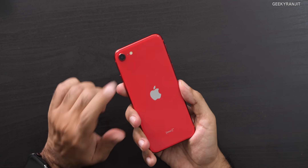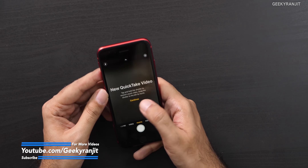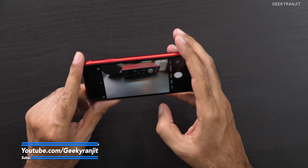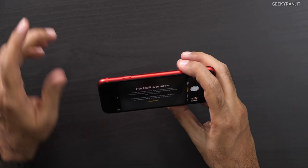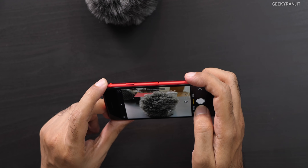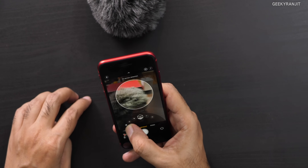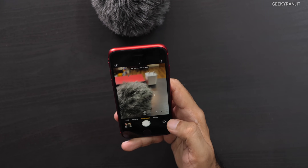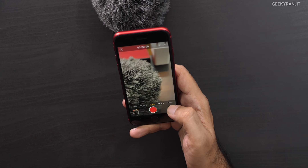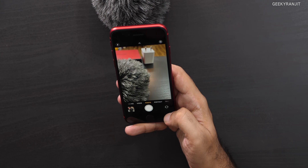Let's look at the camera — it has a single 12-megapixel rear and 7-megapixel front. Firing up the camera app, it takes pictures very quickly. You also have portrait mode, which requires human subjects. I can see the background blur and lighting effects — this is something I really like. Panorama and video modes are also there, and you have to go into settings to change the video bitrate.